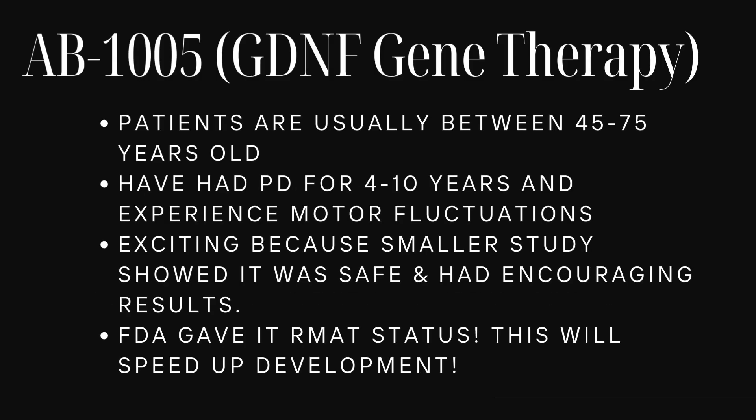Patients are usually between 45 and 75 years old and have had Parkinson's for 4 to 10 years, and they're already dealing with motor fluctuations. Why is this one exciting? A smaller study showed the therapy was safe and had encouraging results. The FDA even gave it RMAT status — Regenerative Medicine Advanced Therapy Designation — meaning the FDA helps speed up development because the early results looked so promising.